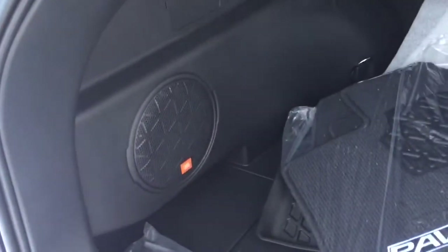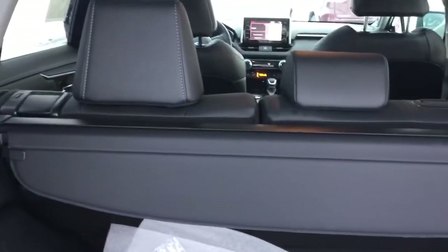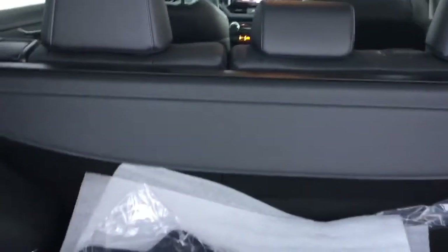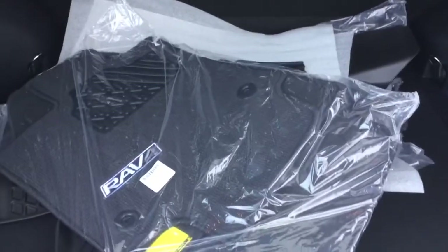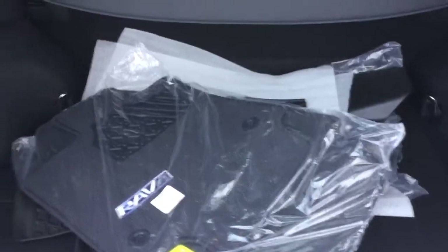We do also have the upgraded JBL sound system in here. We've got a nice spacious trunk that does come with 60/40 split seats in the back, so you can fold them down — they go down almost all the way for lots more space. It also comes with a tonneau cover, so if you prefer your personal belongings stored privately, you can pull that back and clip it into the back easily. We also have two additional sets of mats for the different seasons, so the cargo area always stays nice and clean.